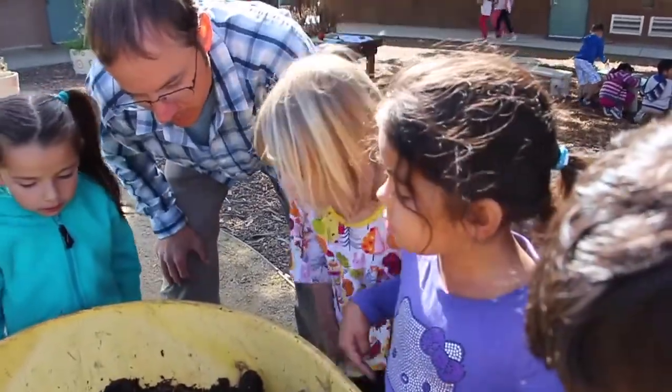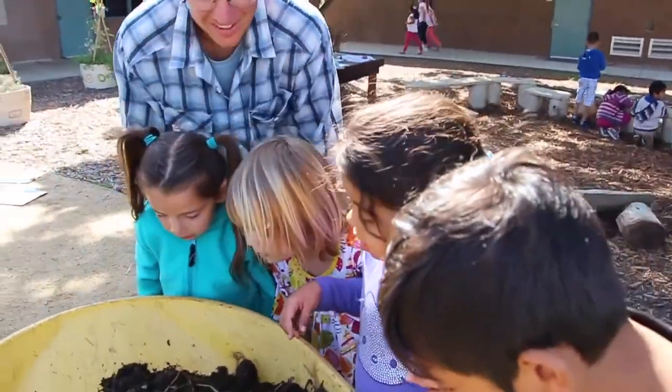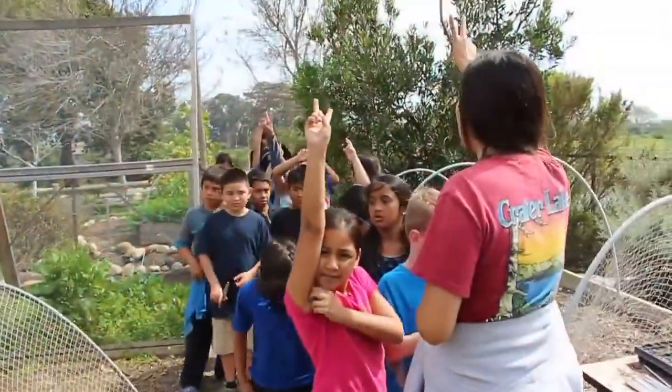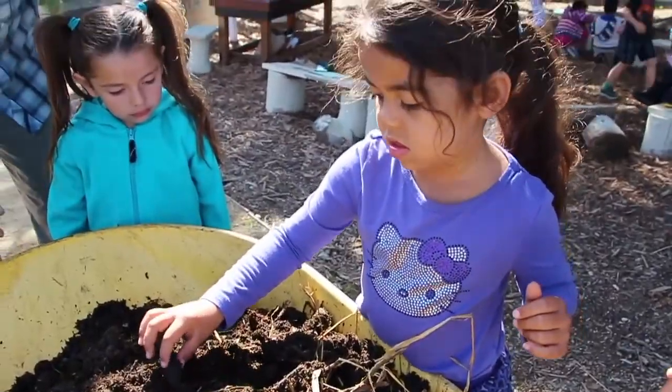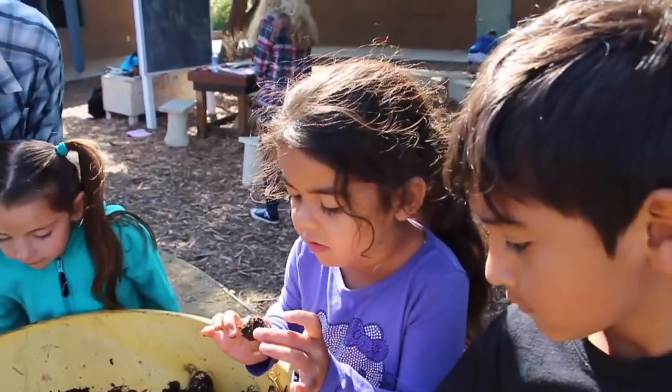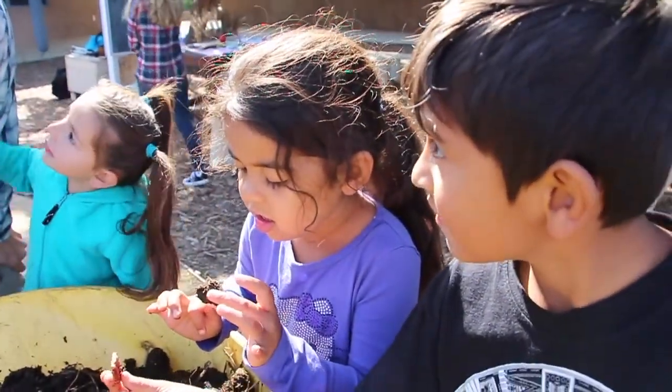My name is Amanda Ferdin and I teach second and third grade at Sun Island Elementary School. Having a garden educator or garden teacher here definitely makes me a better teacher — I think just more well-rounded. I feel like I can speak to certain things that she's teaching about in the garden because the kids either come in with questions about things or they just spark conversations in the classroom.